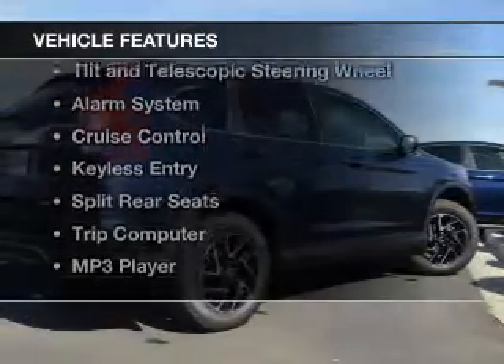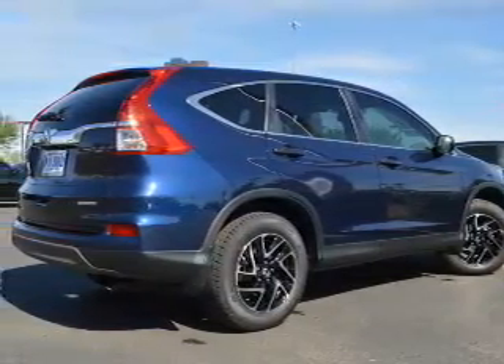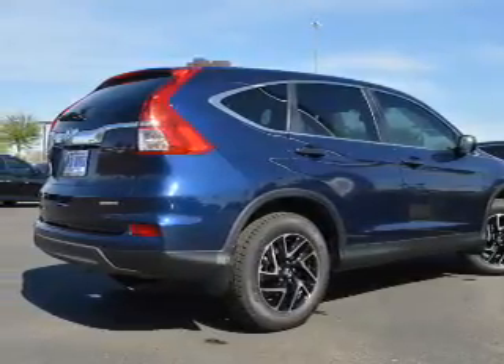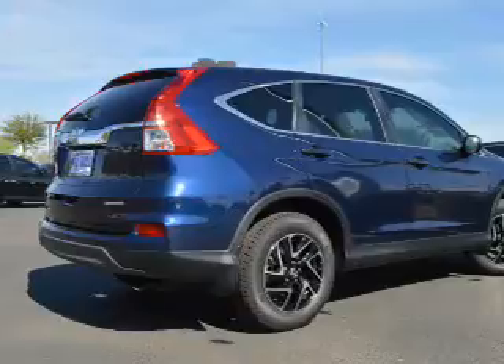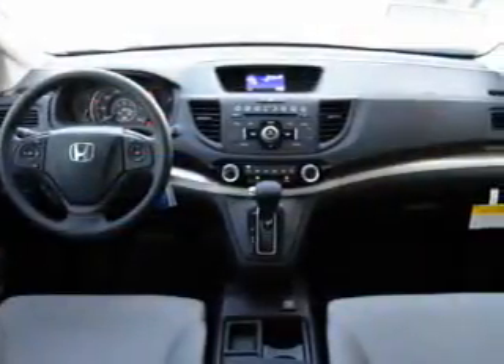The features include Bluetooth connectivity, digital audio input, steering wheel controls, a tilt and telescopic steering wheel, an alarm system, cruise control, keyless entry, split rear seats, a trip computer, and an MP3 player.